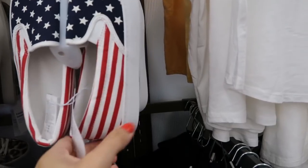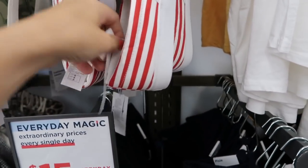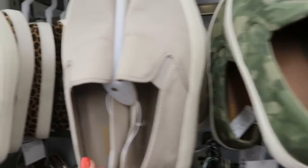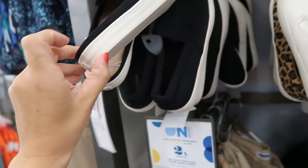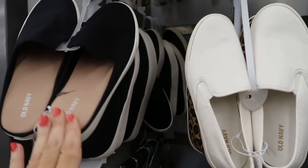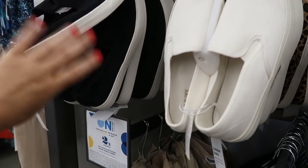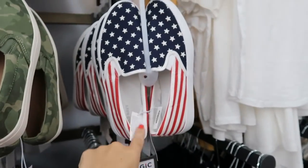These little slip-on sneakers look new and they have the American flag. These are normally $27.99. They also have them in the camo, this beige, white, and then these black ones are mule style. Also in the leopard. If you want these for the weekend, they still do the online order with drive-up pickup.